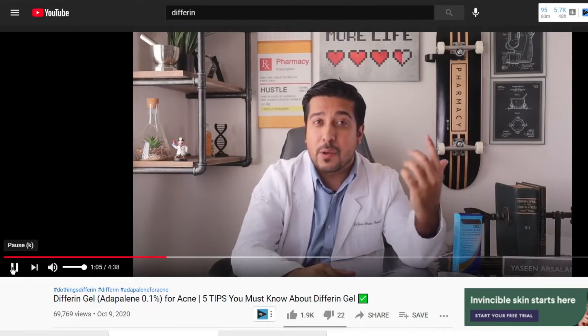I get a ton of questions from you guys about this topic from a different video I made. I wanted to make this as a follow up to that video, so if you haven't watched it yet, I'll leave the link at the upper right hand corner, so definitely go check that out after this video.